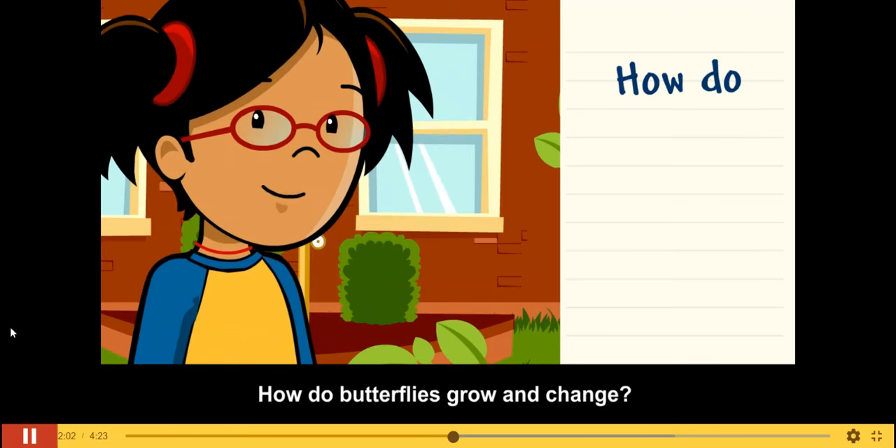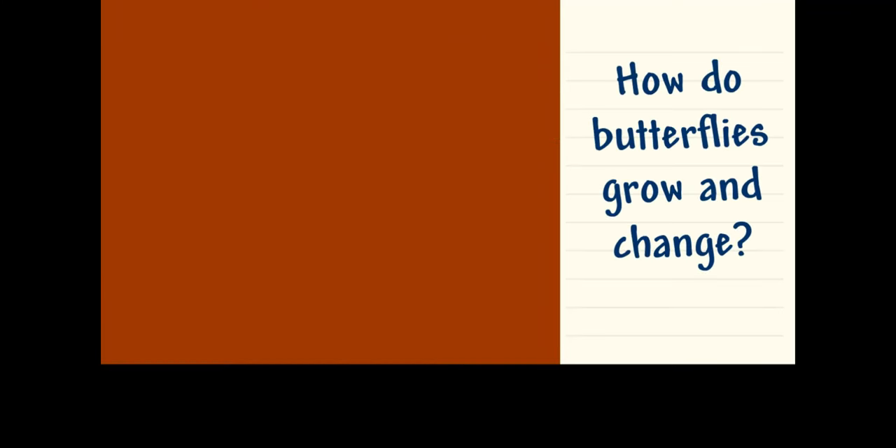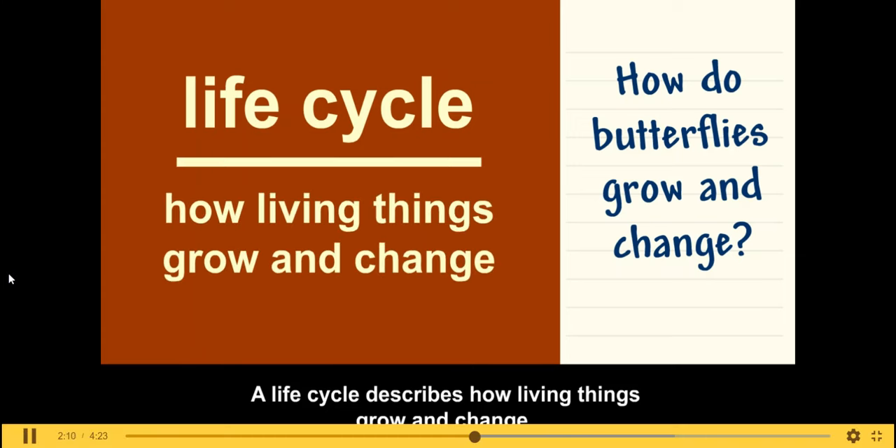How do butterflies grow and change? A life cycle describes how living things grow and change.